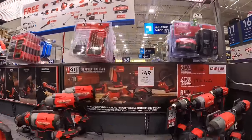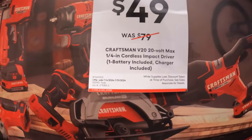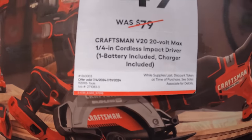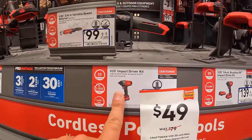Craftsman also has a quarter-inch impact driver with one battery and charger included — was $79, now $49 as a kit.